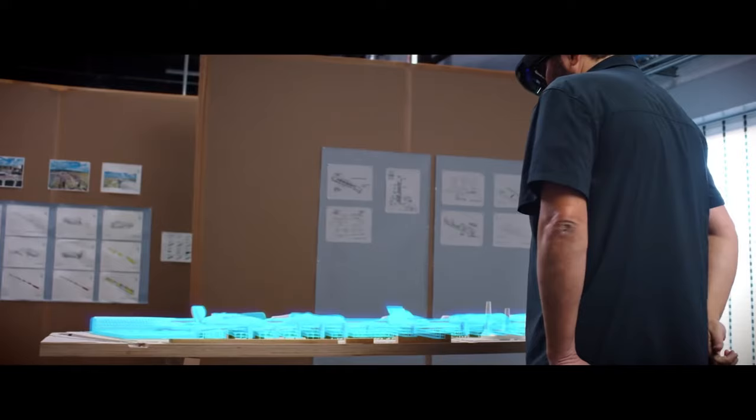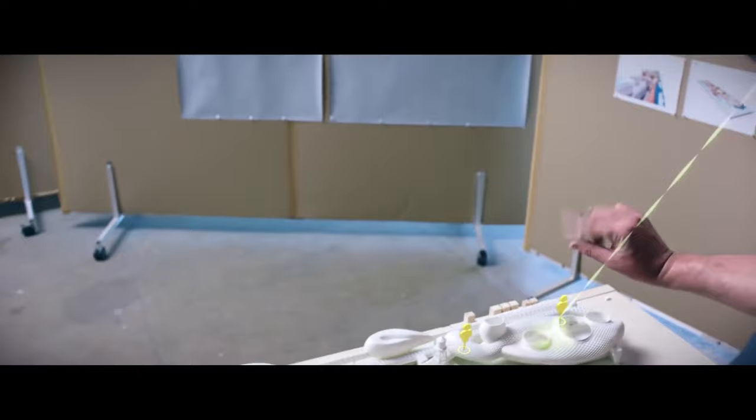Microsoft HoloLens lets us get inside stuff earlier and experience it. And I can look up and see the volume that I'm in and start to make decisions about how to design it.